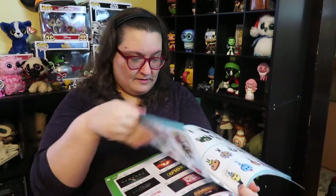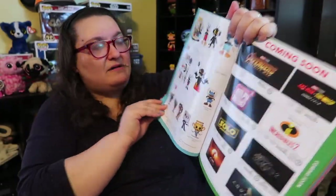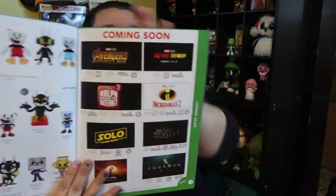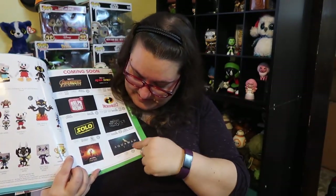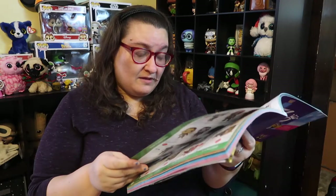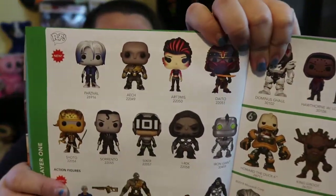Then you've got Cuphead — and they promised more stuff from that line. There's going to be a Solo Pop, super exciting. Fantastic Beasts 2, Alita, Aquaman, Avengers Infinity War is already out — and Incredibles and The Rock too, oh cool! And this is something I'm excited about: Ready Player One Pops — those are out now, I've seen some of them at Hot Topic.